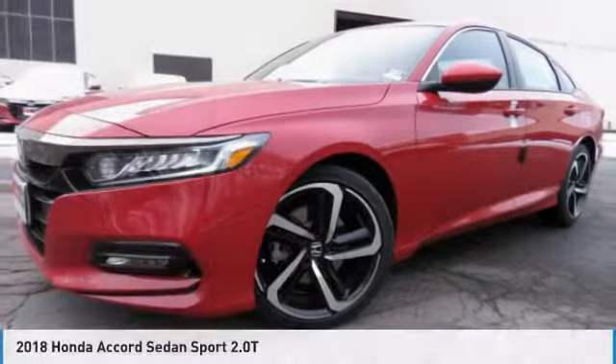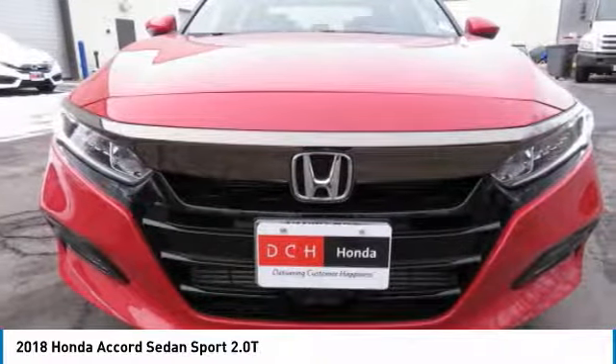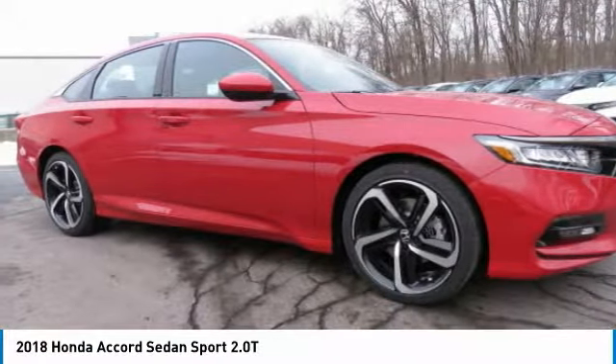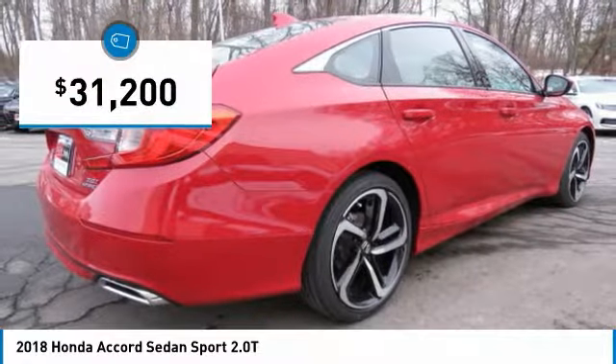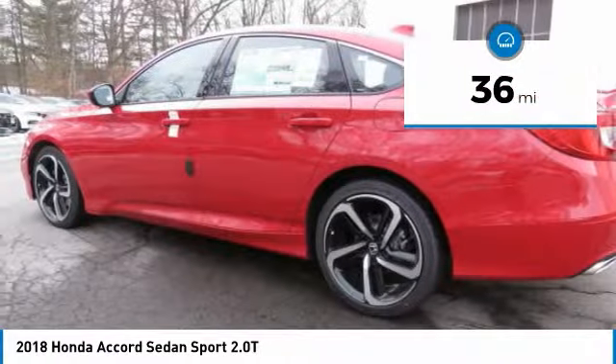The 2018 Honda Accord: ingeniously simple, yet overflowing with luxury and technological creativity. All that and more in the Accord, and it's priced below $35,000. This vehicle has less than 100 miles.